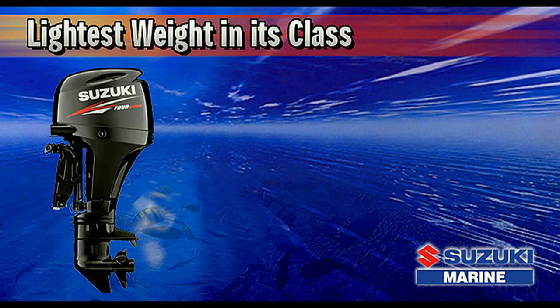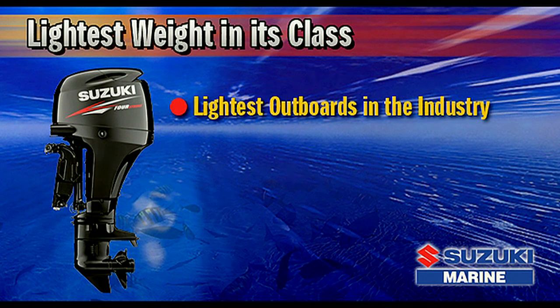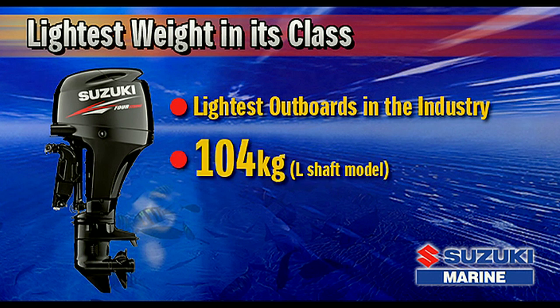Suzuki engineers have produced some of the lightest outboards in the industry, making Suzuki a leader in compact four-stroke outboard design. Weighing in at just 104 kilograms, the DF-60's dry weight is 42% less than that of the original model.